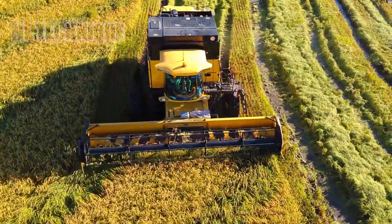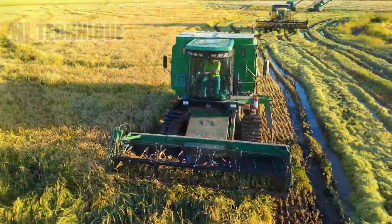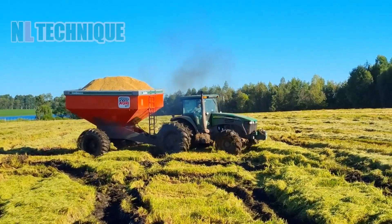A large harvester sweeps through ripe rice paddies, creating a memorable panorama. Rice ready for reaping — experience the grandeur of this golden harvest.